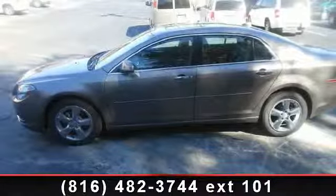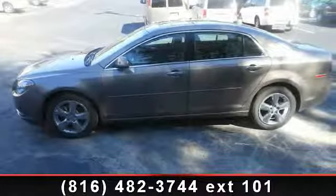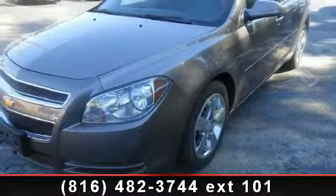Arrive in style with this 2012 Chevrolet Malibu LT. If you are looking for an automobile with great features, look no further.